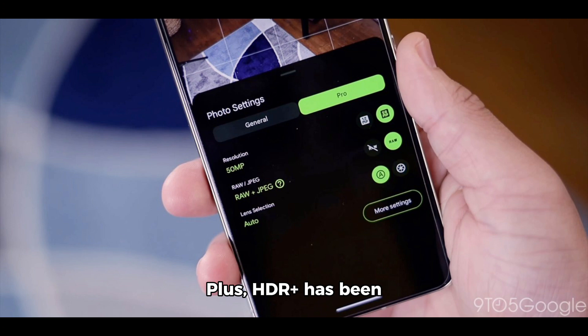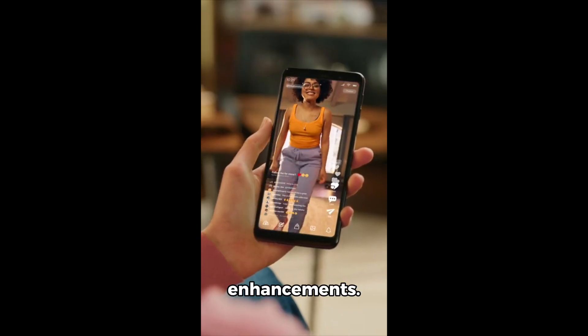HDR Plus has been upgraded to select the best frame for merging with improved accuracy. Pixel Camera 9.4 is gradually rolling out on the Play Store, so keep an eye out for version 9.4.103.641377609.23 to unlock these enhancements.